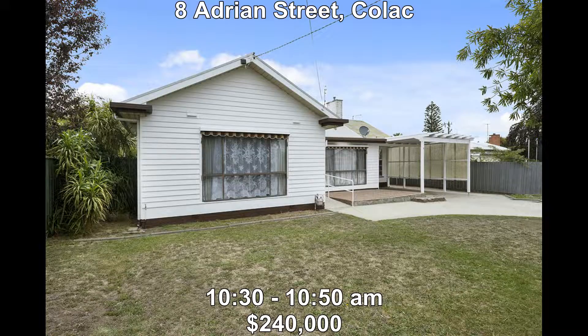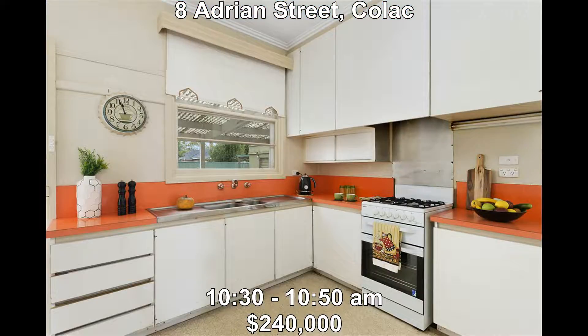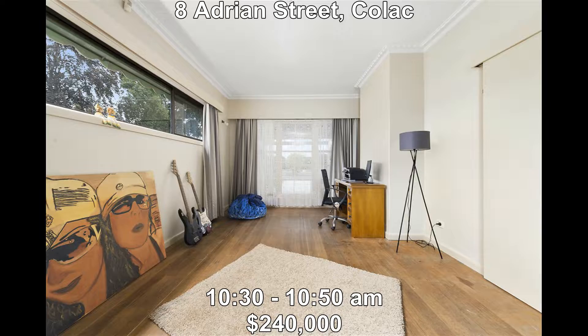Next we're at 8 Adrian Street, Colac. This is a brand new listing, set in a quiet neighbourhood on North Murray Street. This property boasts three bedrooms, two living areas, a sunroom, single carport and shed. It's priced at $240,000 and open between 10:30 and 10:50.